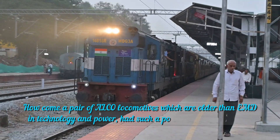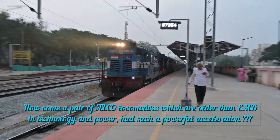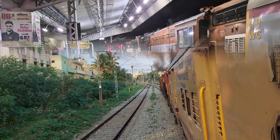How come a pair of Alco locomotives, which are older than EMD in technology and power, has such powerful acceleration? While Alcos might seem technologically outdated, they can still exhibit impressive acceleration due to two reasons.